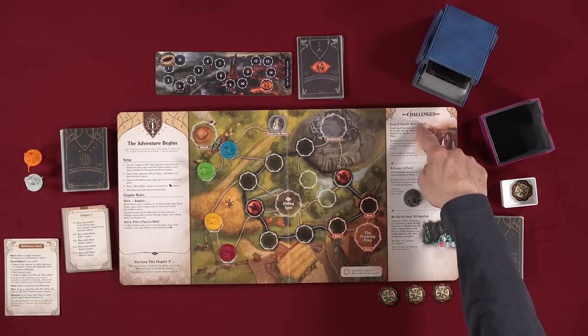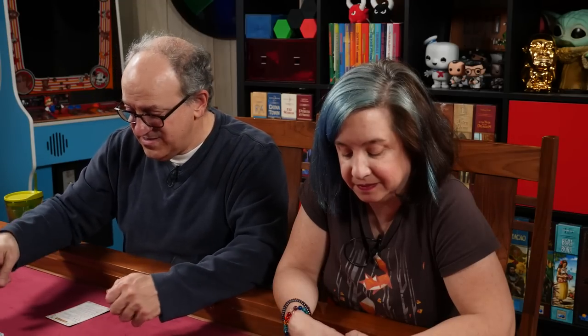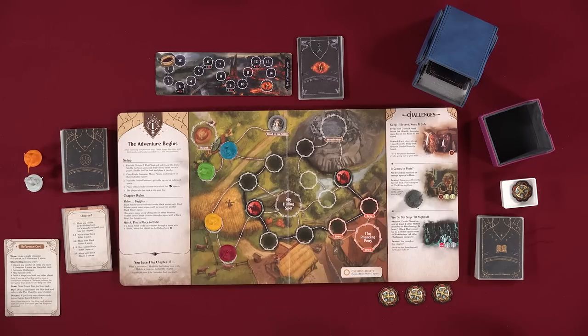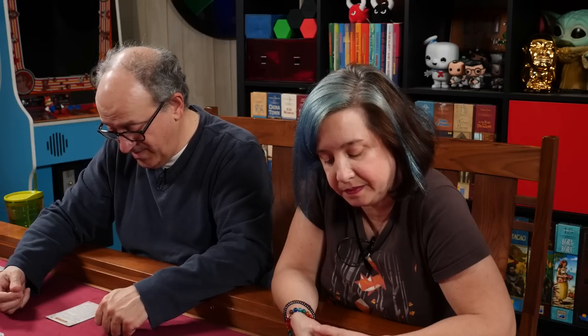You can complete challenges — there are three challenges for this chapter. You can play special cards; this is the special card deck and we don't have any yet — one of the challenges will get us one. Or you can trade a single card with another player, similar to Settlers of Catan: if it's my turn, I can trade with you or Lincoln, but you and Lincoln cannot trade with each other. Special cards can be played on anyone's turn.